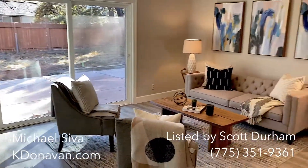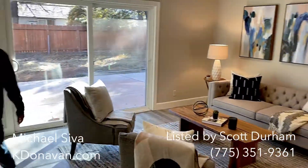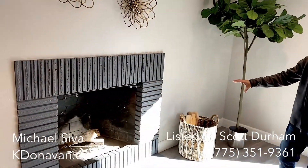Over here is your spacious living area that we went with a boho chic style. And over here, one of the features of the room is a wood burning fireplace.